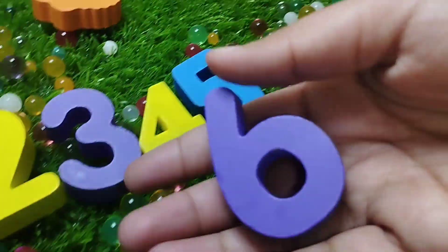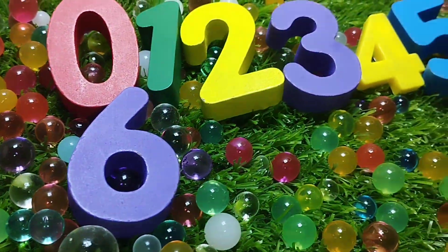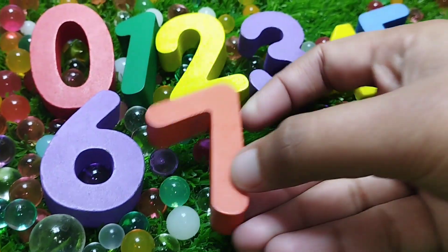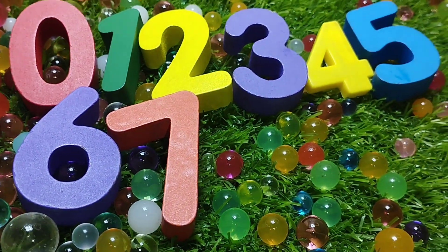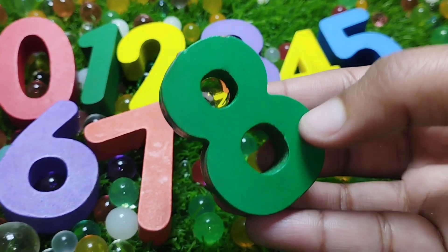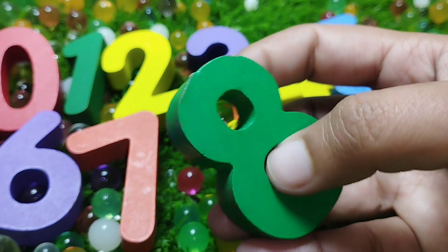The next number is number six. Seven. Number seven. The next number is number eight. Eight. This is number eight.